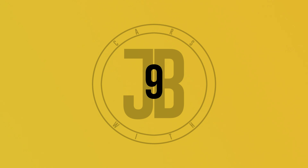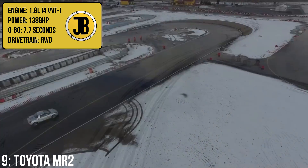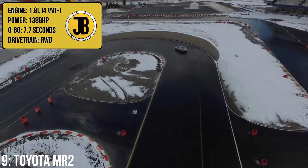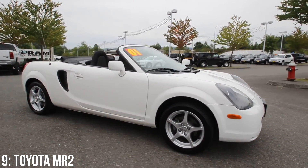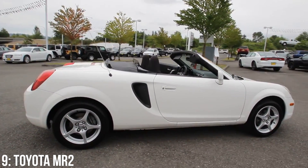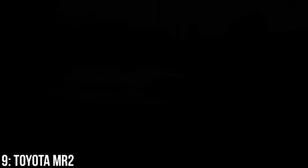In 9th we have the 3rd generation Toyota MR2, which has a 1.8-litre inline-4 engine with variable valve timing, putting out 138bhp and taking 0-60 in 7.7 seconds. Another mid-engined, rear-wheel drive sports car, but this time from Japan. Though I'd argue it's a bit less cool than the previous generations, it still sold relatively well and many praised the car for its handling, though others suggested it wasn't quick enough to match that handling.